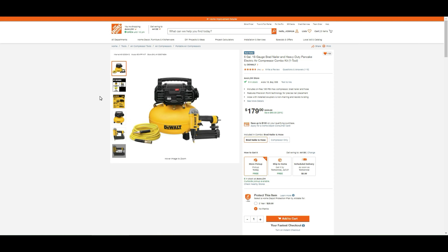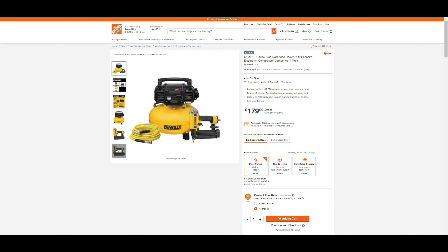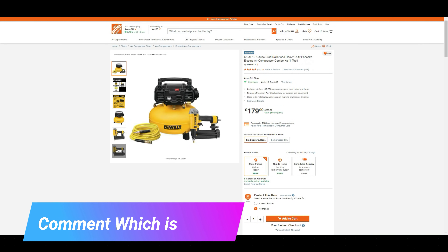I'm excited about the 6-gallon 18-gauge brad nailer and compressor combo. I found a comparable deal on Amazon: the Bostitch air compressor combo kit with three tools for $200 — similar to the Craftsman pancake kit at Lowe's. So we've got Craftsman for $200 with three tools, Bostitch for $200 with three tools, and DeWalt with one tool and the hose for $180. Let me know what you think is the best deal.